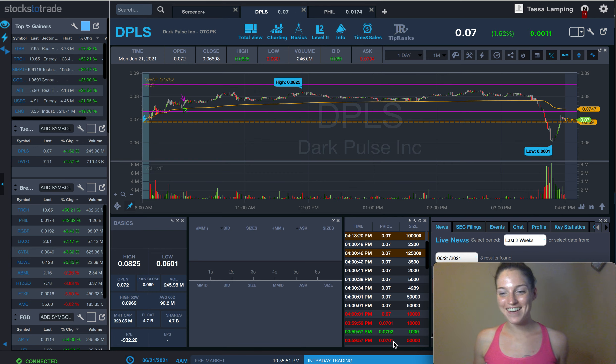Hey guys, Tessa Lamping here. I just wanted to go over my trades today and an amazing indicator that you won't want to miss out on. I'll kind of make this quick — I apologize for looking all sweaty and being in my workout gear. It's hot here and I just got done with the workout. I've been adding workout videos to my YouTube channel so make sure you check those out too.